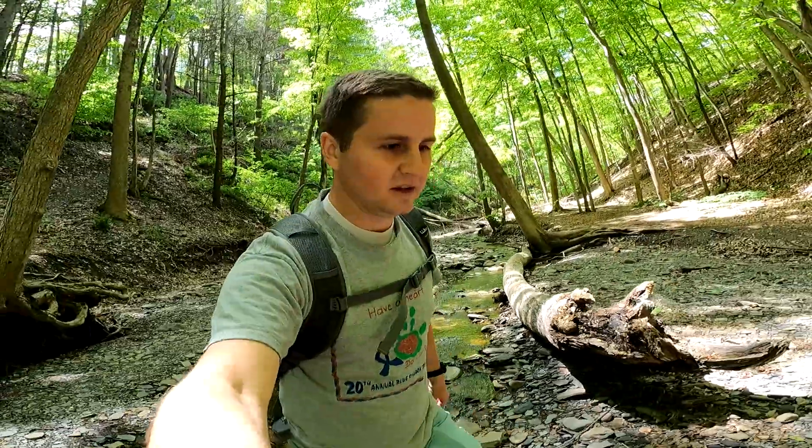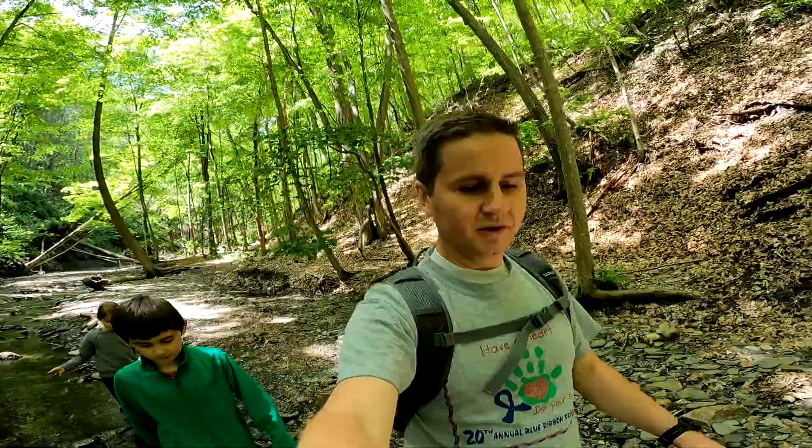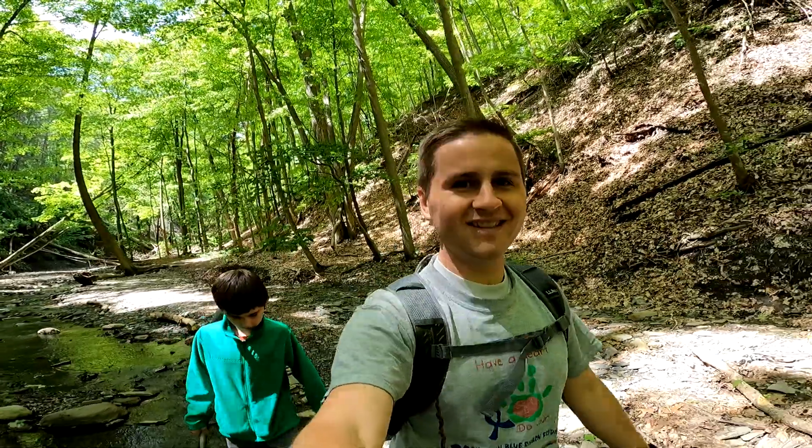Hope you enjoyed it. If you want to see more fossil hunting videos like this, just let us know and we'll come back, or go to another spot — there are quite a lot of places like this in the Finger Lakes area. We will see you on the next one. Have a good one.